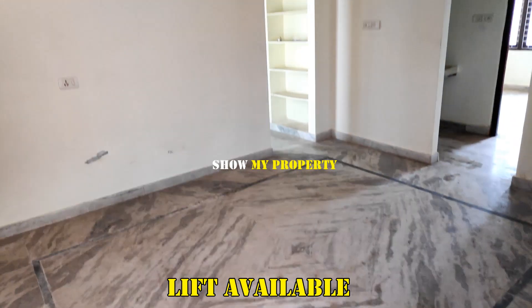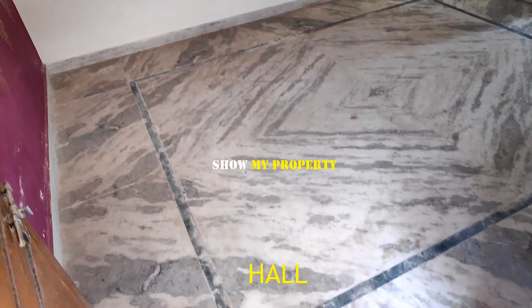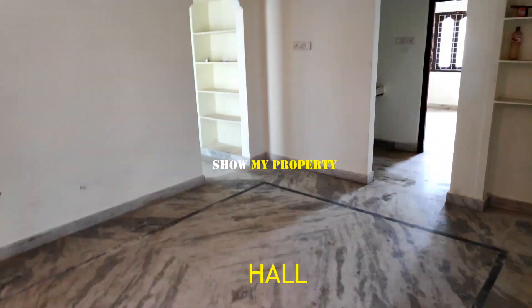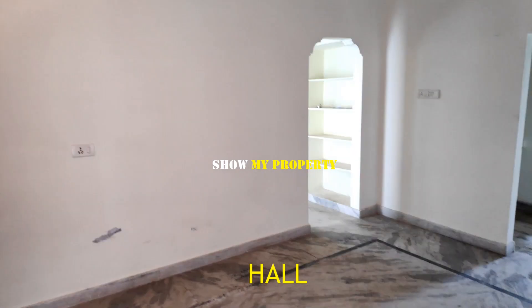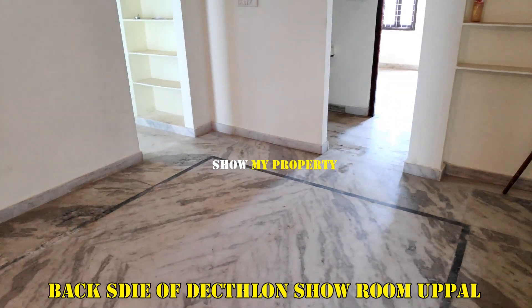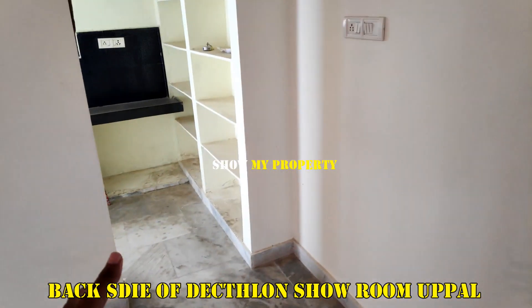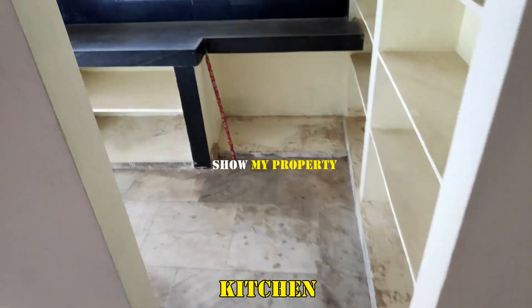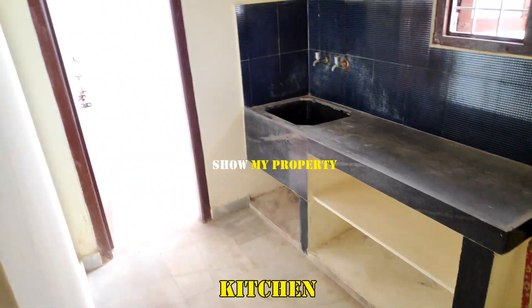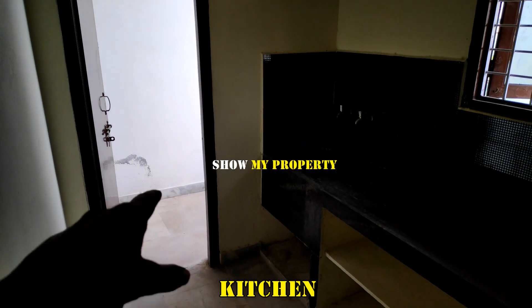The lift is on the main floor. We are at the main entrance of the house.